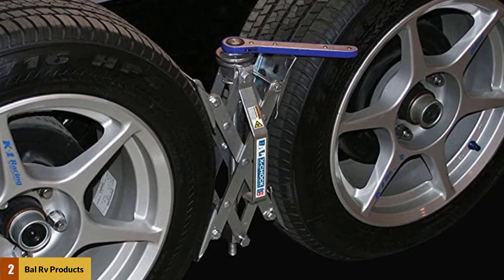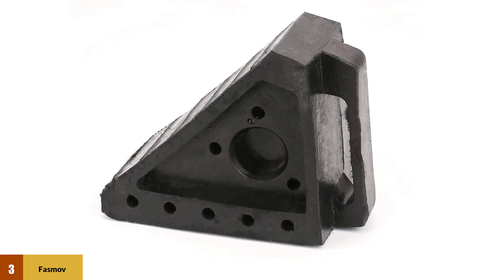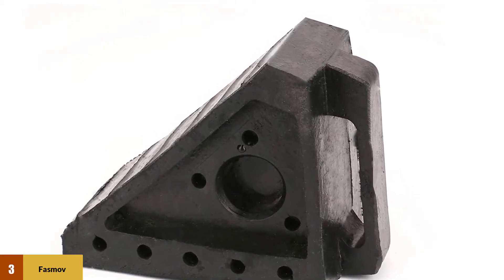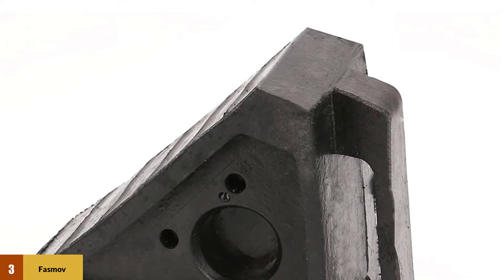At number three, the Fasmov solid rubber heavy duty wheel chock. These chocks prevent tires from rolling away by providing firm grip on virtually all surfaces. Each Fasmov wheel chock weighs about eight pounds — not too light or too heavy, but weighty enough to stay on the ground while supporting the weight of a carrier vehicle's tire.